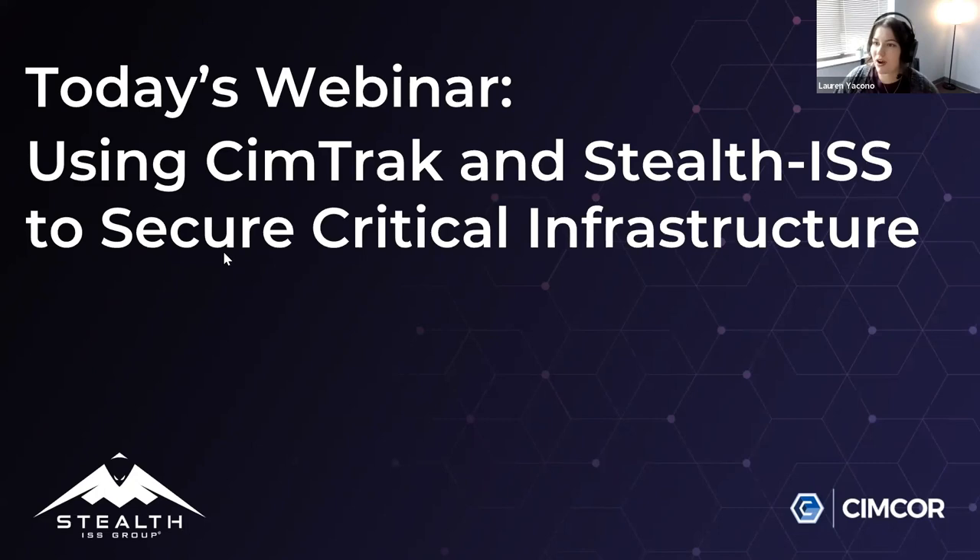All right, so today let's get started with our webinar. I'm really excited about this topic: using SimTrack and Stealth ISS to secure critical infrastructure. As cyber threats increase in sophistication and frequency, protecting your critical infrastructure has become more important than ever. But how can you ensure that your organization is truly secure? Today's webinar features experts from SimCorp and Stealth ISS who will discuss the latest strategies and technologies for securing critical infrastructure.